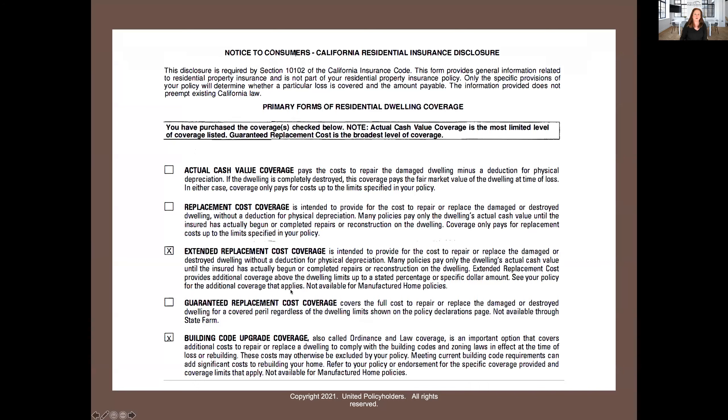This is the California residential insurance disclosure. This is the product of a lawsuit for people who didn't know whether or not they had certain coverages on their policy. The legislature went ahead and mandated under the insurance code that each customer receives one of these disclosures, and they have to check off which of these items you have — whether you have replacement costs, extended replacement costs (guaranteed is very rarely found), and whether or not you have building code upgrade. Cindy is asking about optional ordinance or law, and we're going to go through all of the coverages as we go on — we'll get to that.